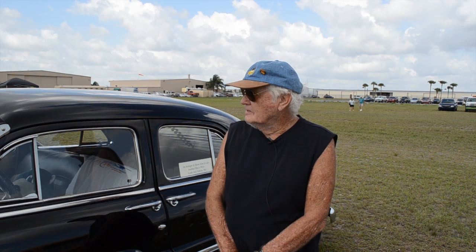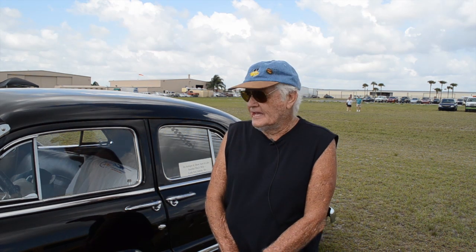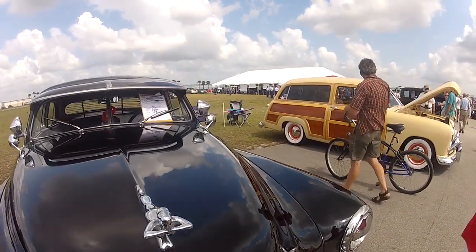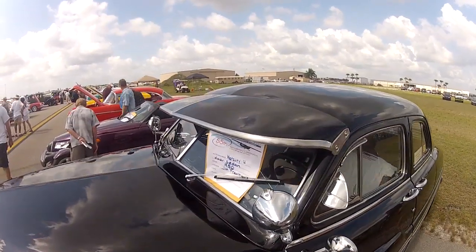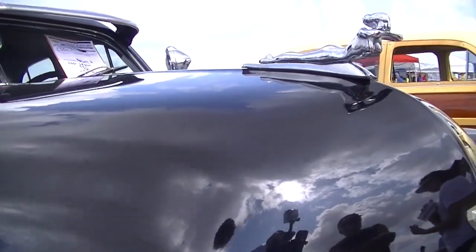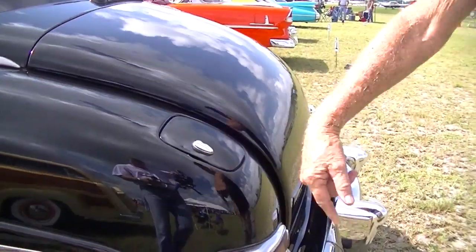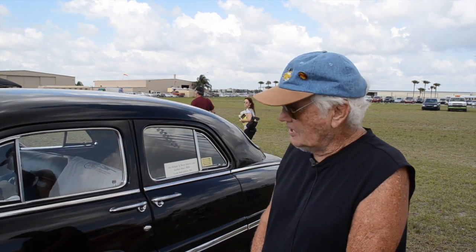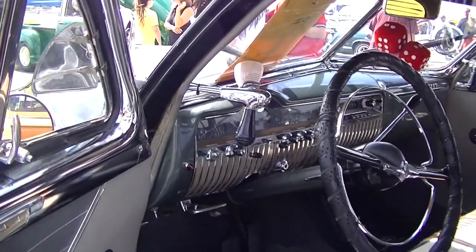I'm Jim Frawley out of Pembroke Pines, Florida. It's a 1950 Mercury four-door sedan. It's got 26 Mercury options on it: sun visor, spotlights, hood ornaments, fog lights, locking gas cap to the rear, dual exhaust, original hubcaps, and the original interior in it.